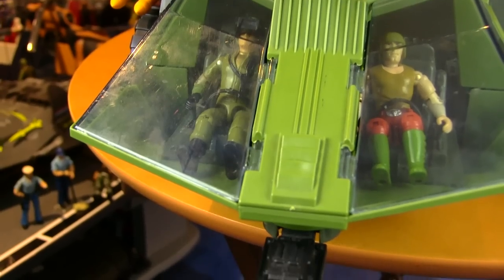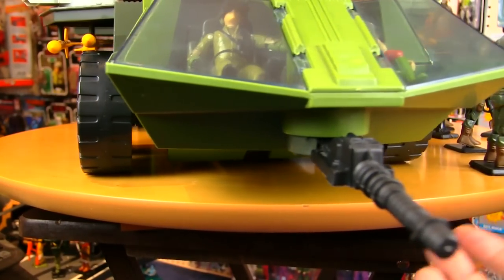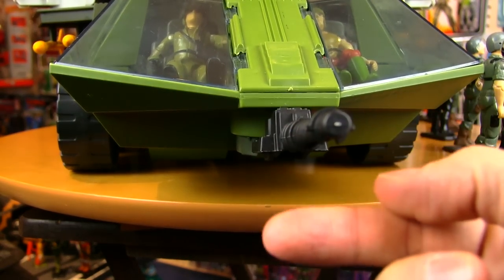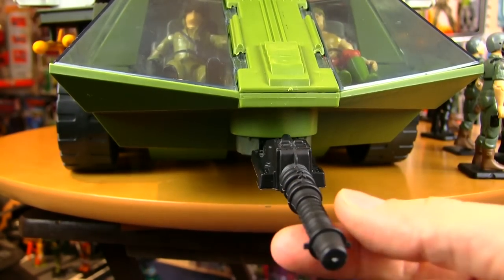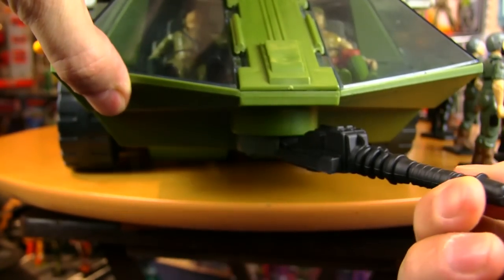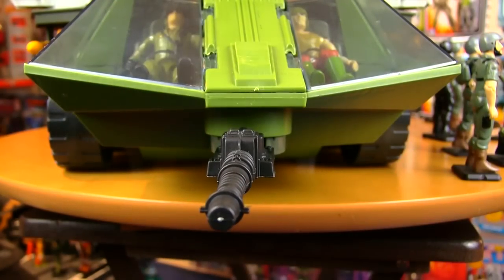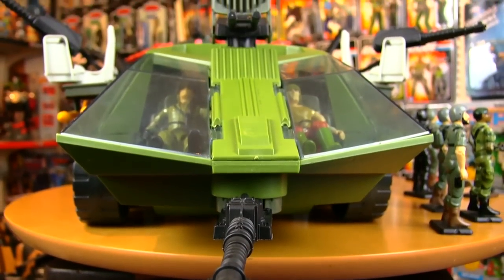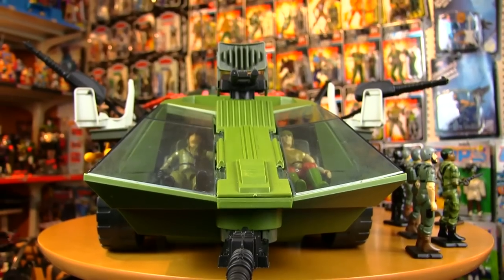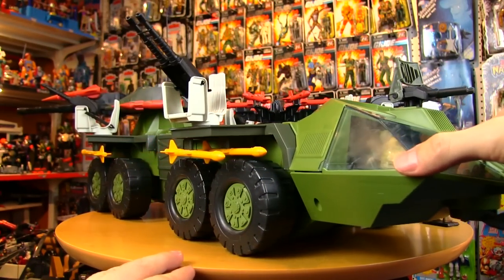The front of the Rolling Thunder has this huge cannon on it which has quite a range — it goes up and down and can swivel left and right. You can't attack this thing from the front, from the sides, from the back, or from above. This is not just a giant rolling personnel carrier — this is a huge attack vehicle that can attack you from all sides.